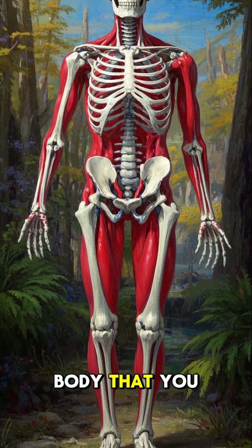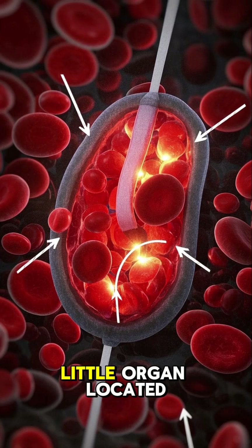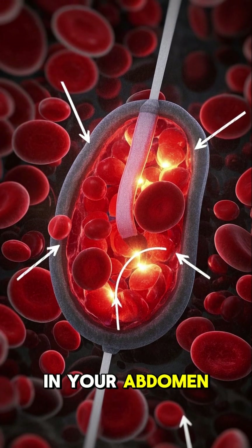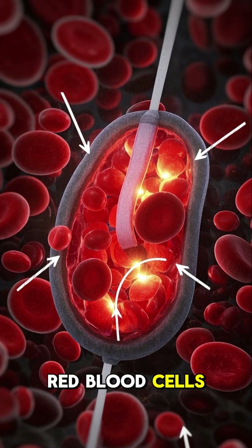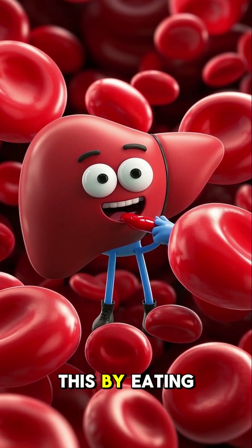Here's one fact about the human body that you probably didn't know. Your spleen, which is this little organ located in your abdomen, filters out old red blood cells and recycles them into new blood cells. And it does this by eating them.